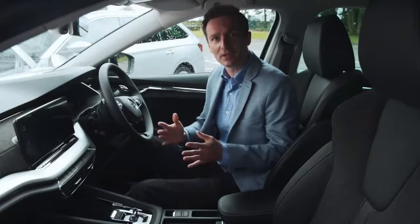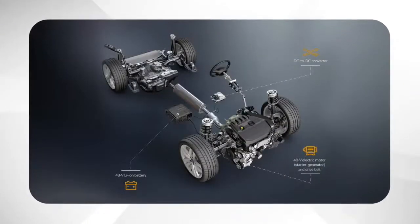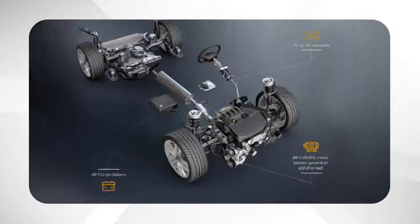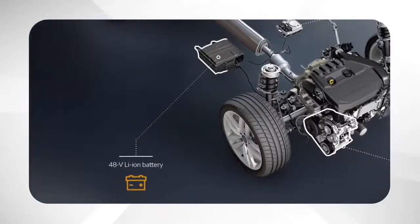Octavia is also the very first Skoda to include mild hybrid, or MHEV, technology, which will be available on both the 1.0L TSI and the 1.5 TSI engines — referred to as E-Tech in the UK. When fitted with a 7-speed DSG, these petrol engines use a separate belt-driven starter motor and a 48-volt lithium-ion battery.